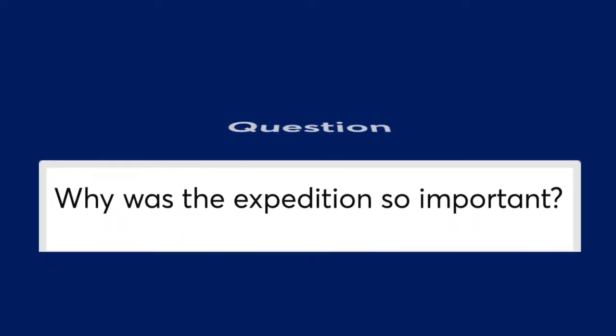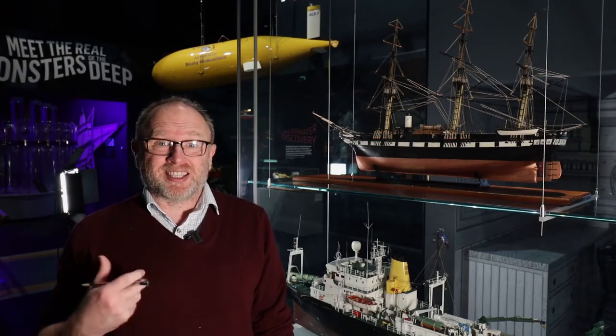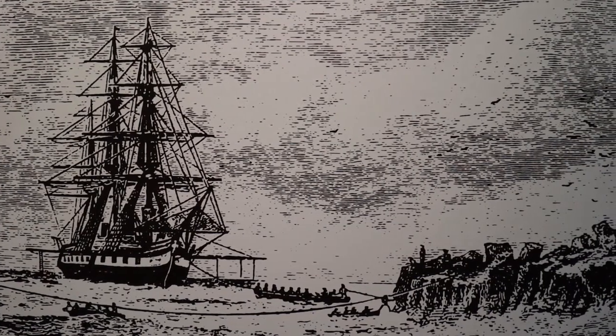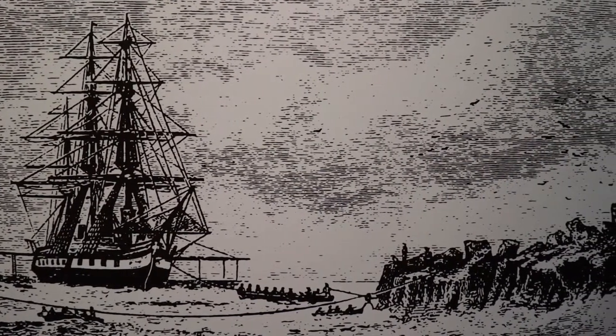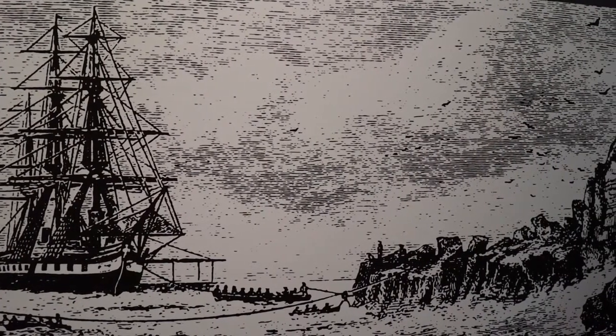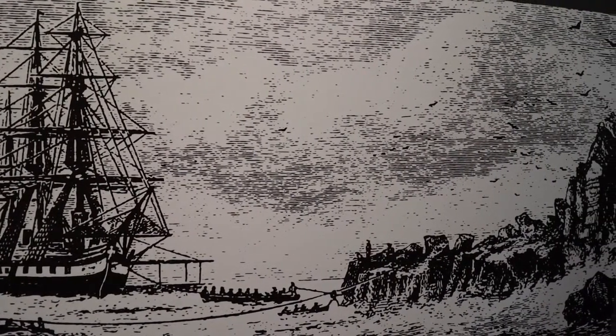The expedition was important because for the first time, scientists were focused on the ocean itself. Before this, explorers and scientists had travelled across the oceans to discover what was on the other side — to discover new lands or to chart the coast. This voyage was different. For the first time, scientists wanted to discover not just what was across the oceans, but what was underneath the ocean.